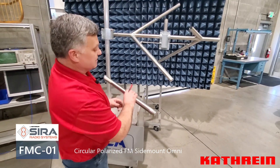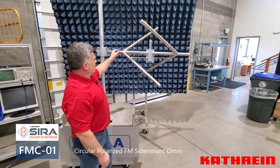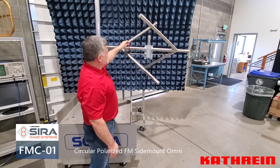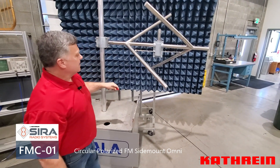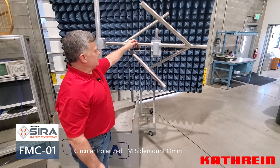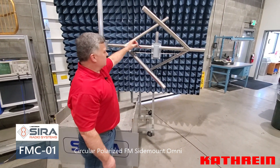This antenna also has, on those dipole arms, a lug that the feed point strap connects to — and that lug is TIG welded to that boom. It is not a clamp; it is welded to that boom. These feed straps are a C-channel stainless material. They're not a flat, flimsy strap — they are rigid and will serve you well.